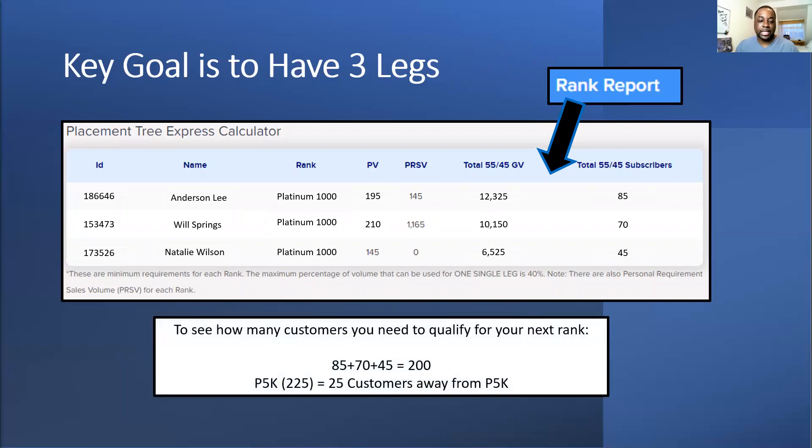The goal is to have three legs — I always stress this. Don't have four or more, because IM will focus on your three strongest legs. If you have a fourth leg building at the same rate as the third, you're switching between the third and fourth — disadvantaging yourself. You could have placed that fourth person under one of your legs where they'd be building you up. So if you've got a fourth person, don't be stubborn — go IBO and place the person.